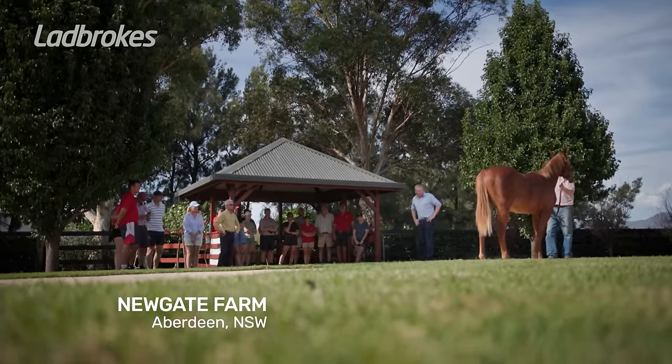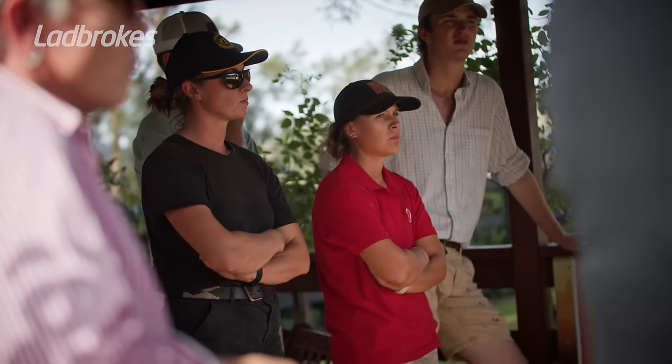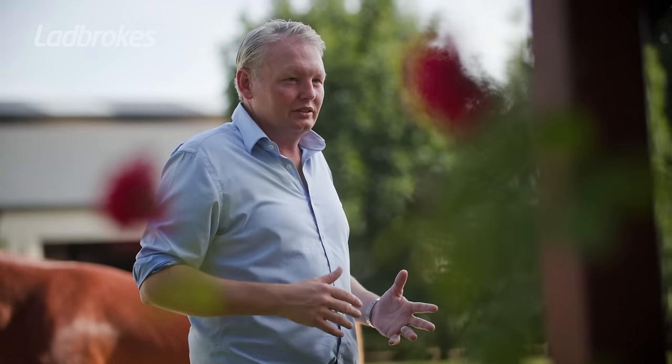I look at this horse in six parts — six things I break up structurally. And then the other two things that are very important are just the basic athleticism and action, and their brain. So those are the other two.